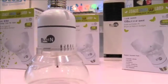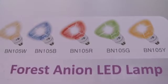Anions are the same thing that a forest or a waterfall produce in nature. So it's the same technology that Mother Nature uses to clean the air. The air quality in your house can be as good as the air quality outside your house.